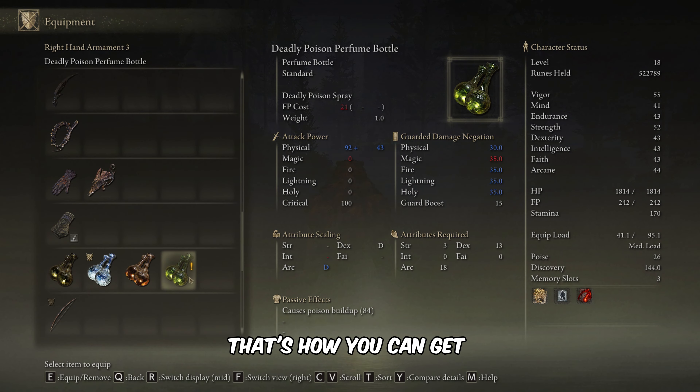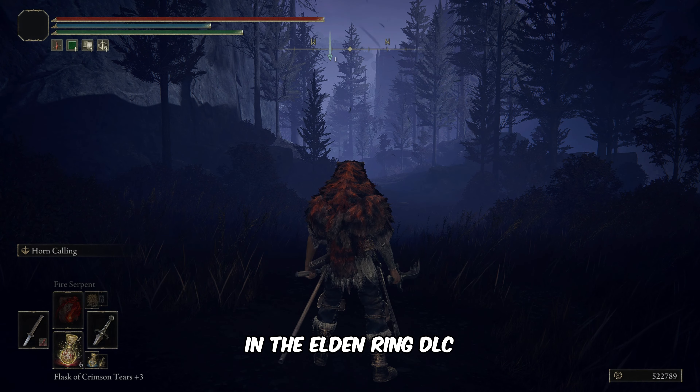And there you have it folks, that's how you can get the deadly poison perfume bottle in the Elden Ring DLC.